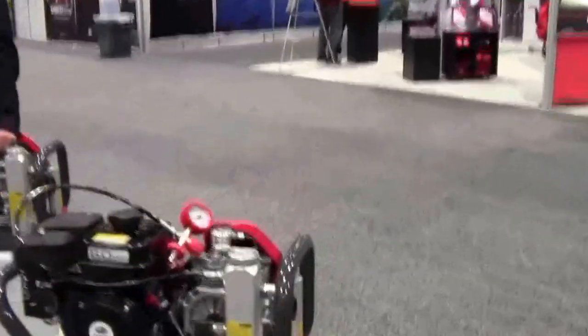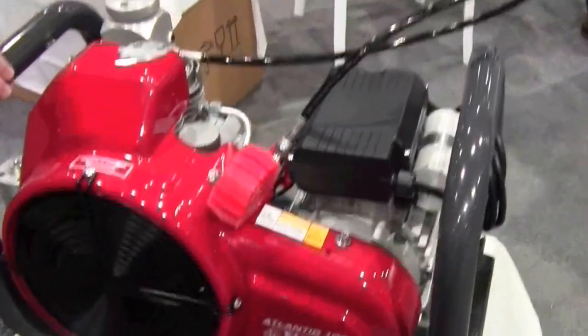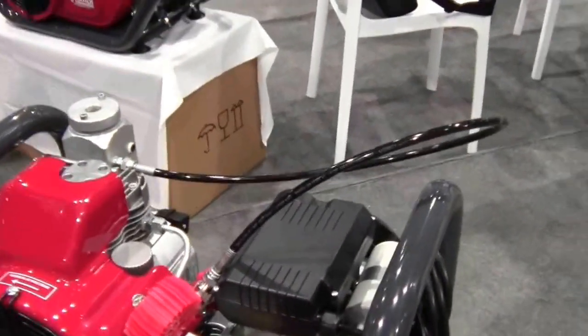The electric compressor runs on 220V single phase. Some people don't want gasoline on a boat, so in a shop setting you can just hide it in the corner and pump all day.